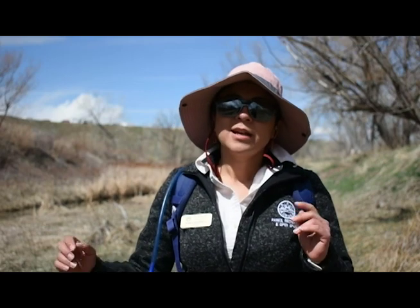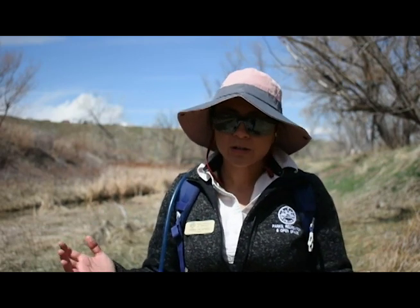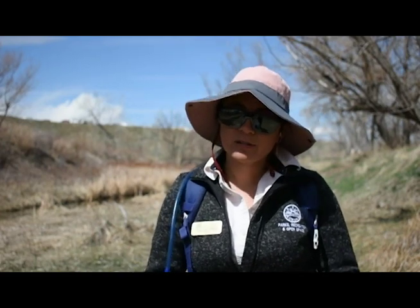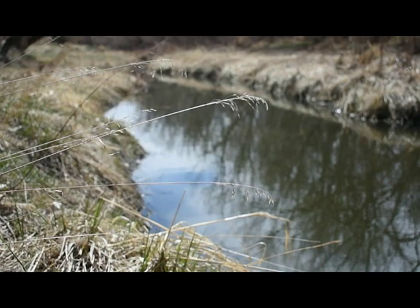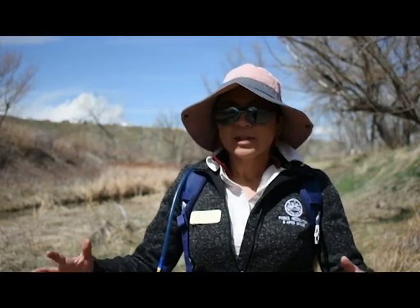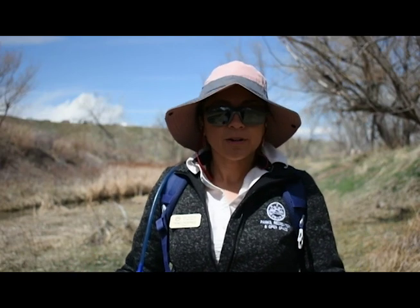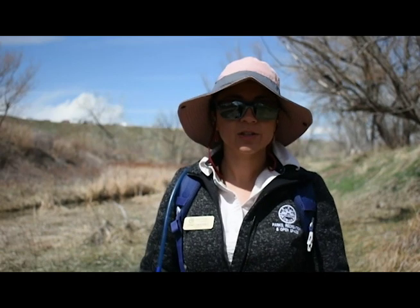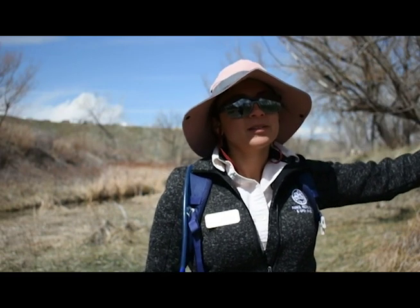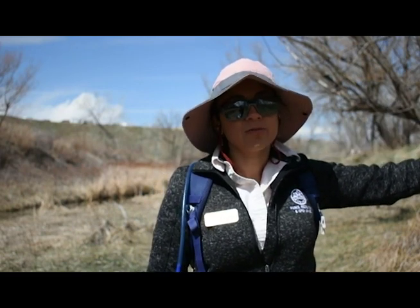The ecosystem that we are in right now is called a riparian ecosystem. Riparian is just a fancy word that means next to any body of water. So a riparian ecosystem can be next to a creek, a lake, a pond, or a river. The plants here and the animal communities that live along this body of water would not be able to survive even a hundred feet that way, simply because there's just not enough water for them to survive.